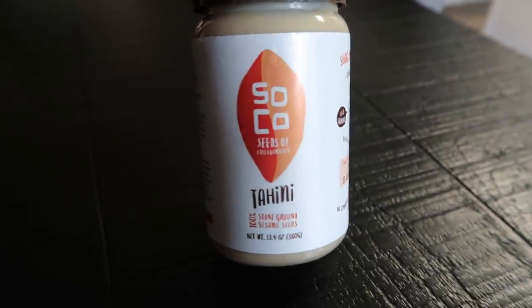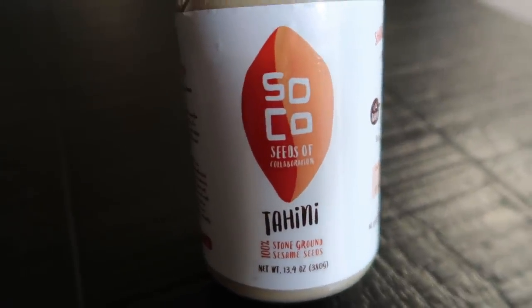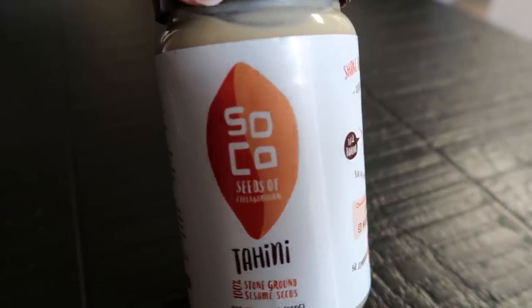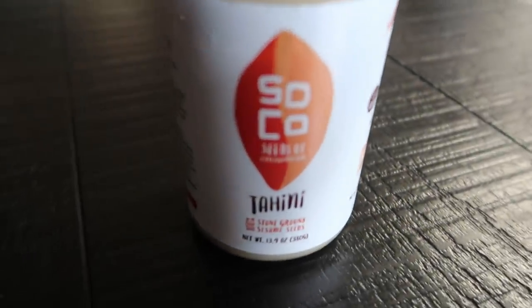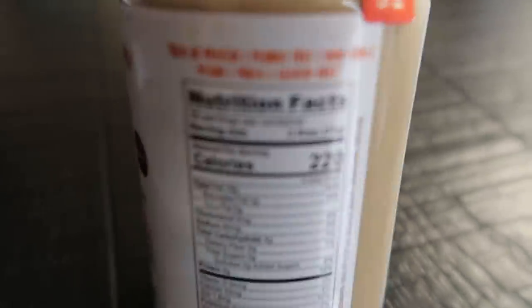I want to share a new favorite product of mine. I mentioned in a previous video that I'm not the biggest fan of tahini, but this tahini I'm a big fan of. This is from Soko, which stands for Seeds of Collaboration. They support a group called MEET — Middle East Entrepreneurs of Tomorrow. Basically this company is an Israeli-Palestinian partnership. They grow, prepare, package, and sell what I think is the best tahini on the market, and all their proceeds go to support MEET, which I think is really, really cool. This tahini is so delicious — I can't believe how much better it is than any other tahini I've ever had. You can make a really good dip with tahini, water, and lemon.